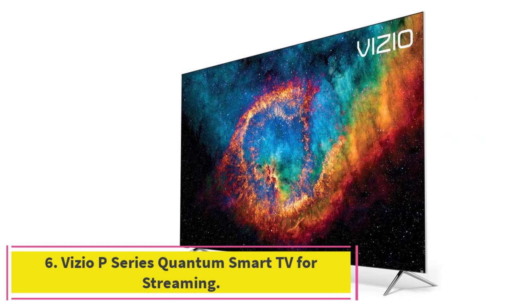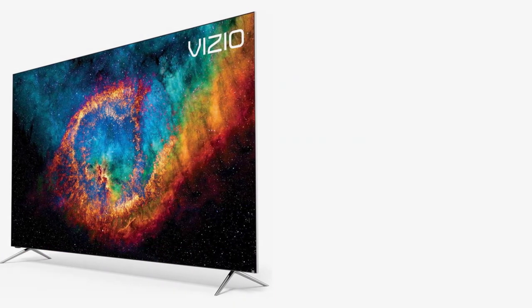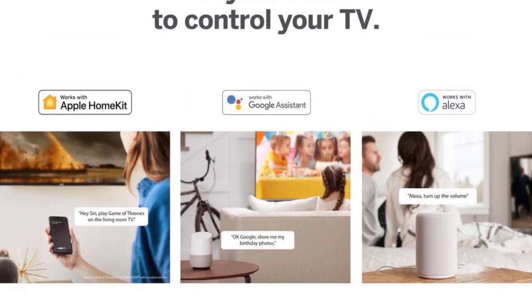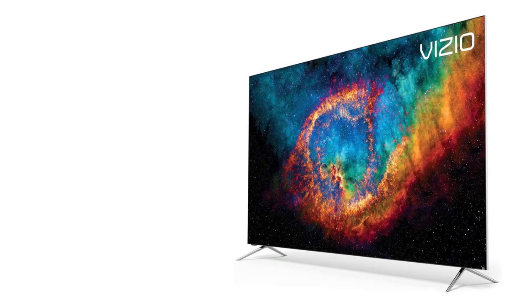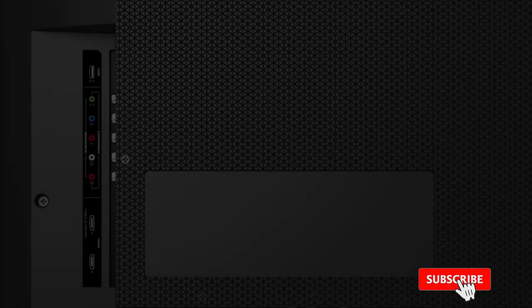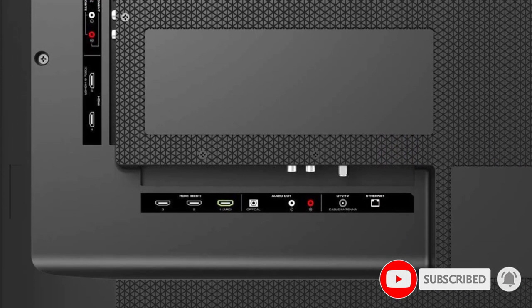At number six, the Vizio P Series Quantum smart TV for streaming. This TV comes with quantum color technology offering up to 165% more color than standard 4K UHD TVs and Ultra Bright 2700 nits, making it an excellent choice for watching in bright rooms.